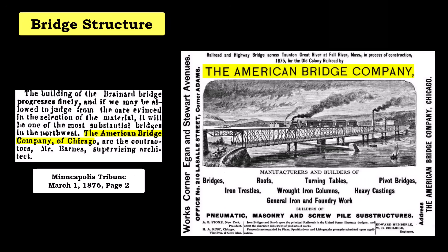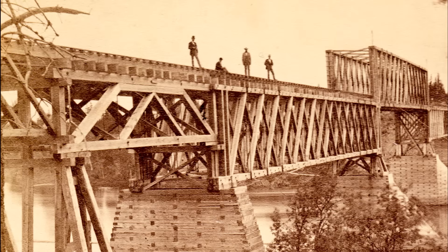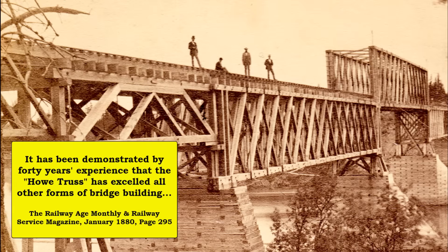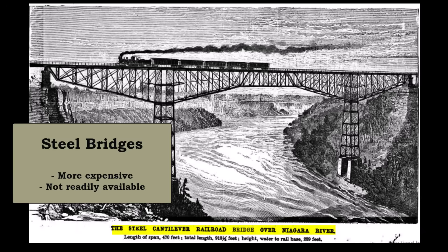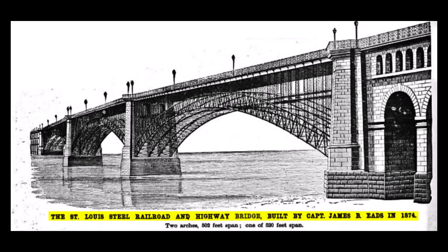The American Bridge Company of Chicago was hired to construct the bridge components. The bridge crew arrived in Brainerd in February and worked to complete the structure before the ice on the Mississippi River melted in the spring. The original Brainerd Railroad Bridge was all wood — wood was used because it was cheap and readily available. In 1876, bridges were starting to transition to a wood and steel combination. Steel was more expensive and generally harder to come by, but its use allowed for longer spans, which worked well for bridges across rivers. The combination of stone and steel made for strong support structures.